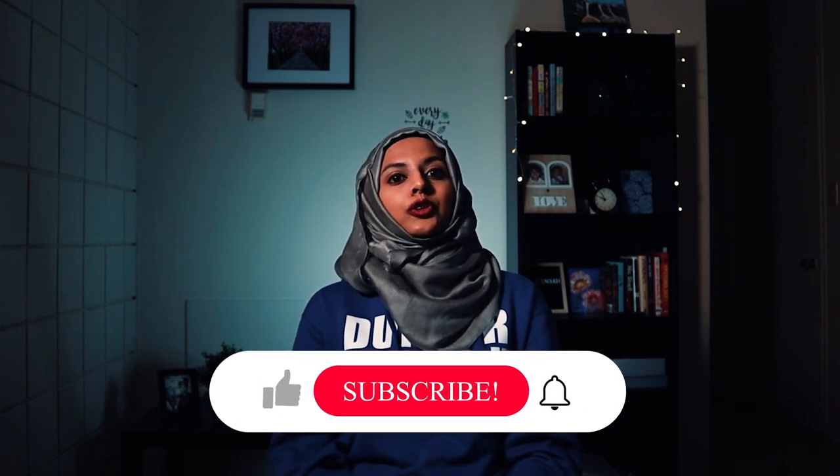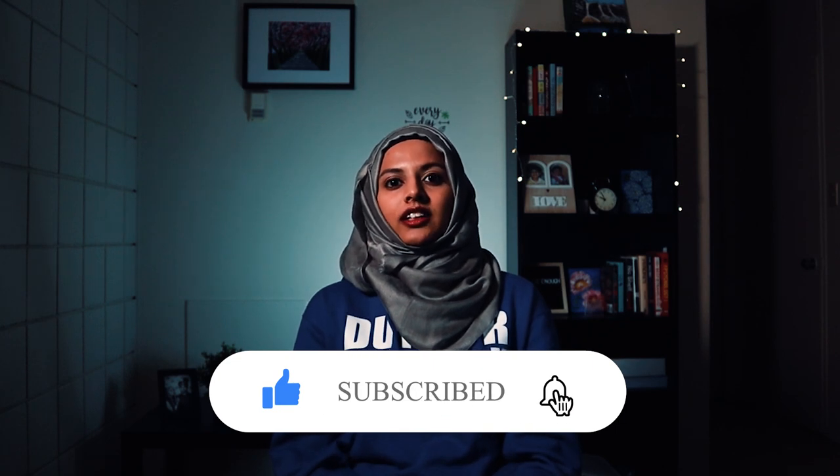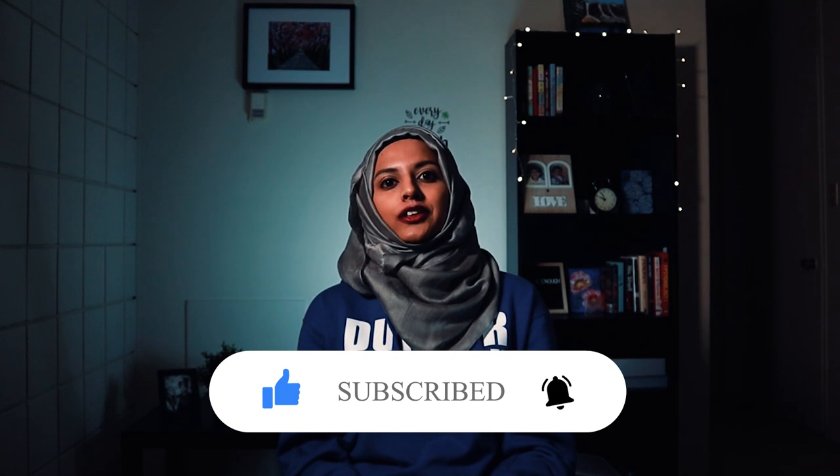Before we go on to level four, make sure to like my video and if you are new to my channel consider subscribing — it really helps me and the channel to grow.